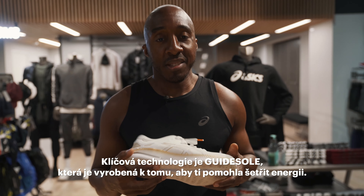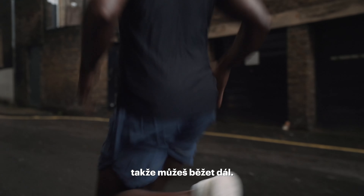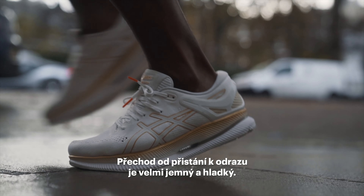The key technology is the guide sole, which is made to help you save energy so you can run further. The transition from landing to toe-off is very soft and smooth.